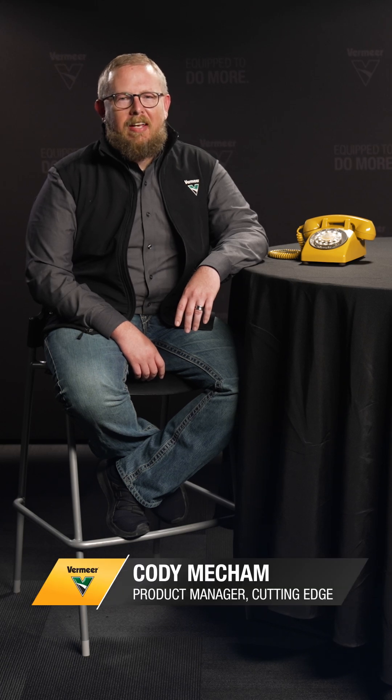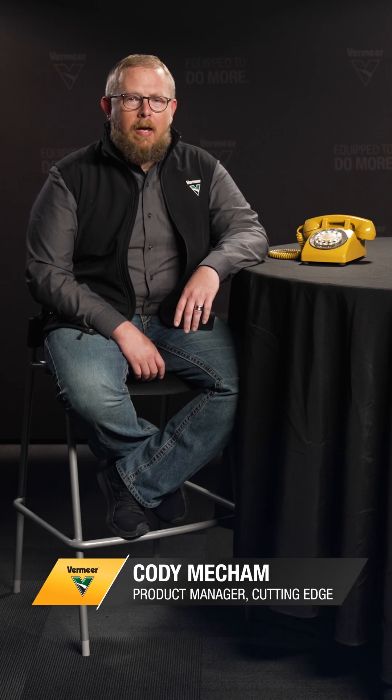Hello everyone. I hope you're having a productive day today. My name is Cody Mecham and I am the product manager for Cutting Edge. I'm taking some time today to chat with you all about which bit works best for the drilling conditions you may encounter. Think of me as your drill bit matchmaker. The phone line is open.